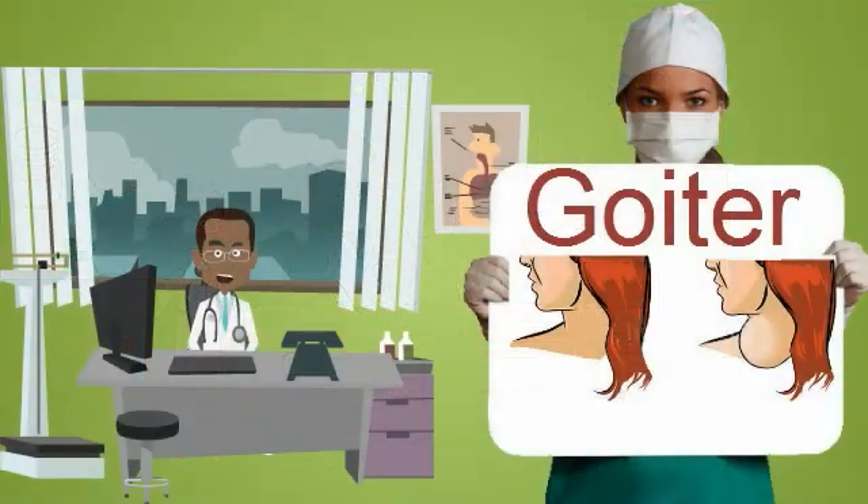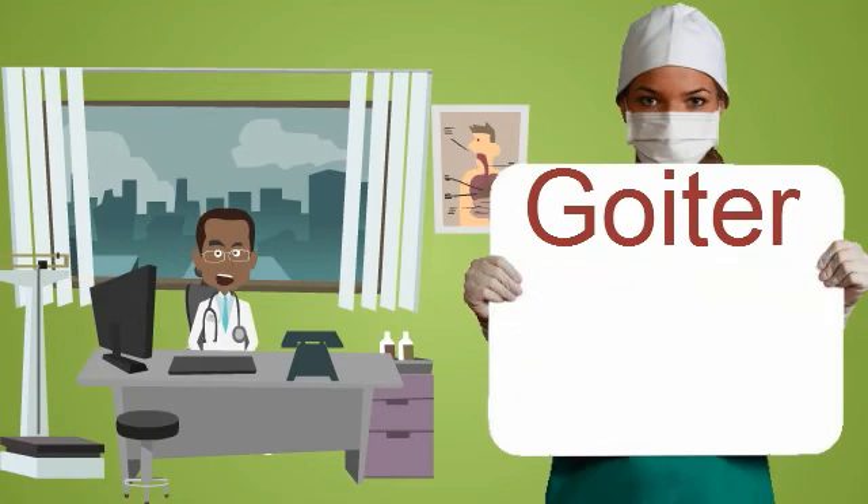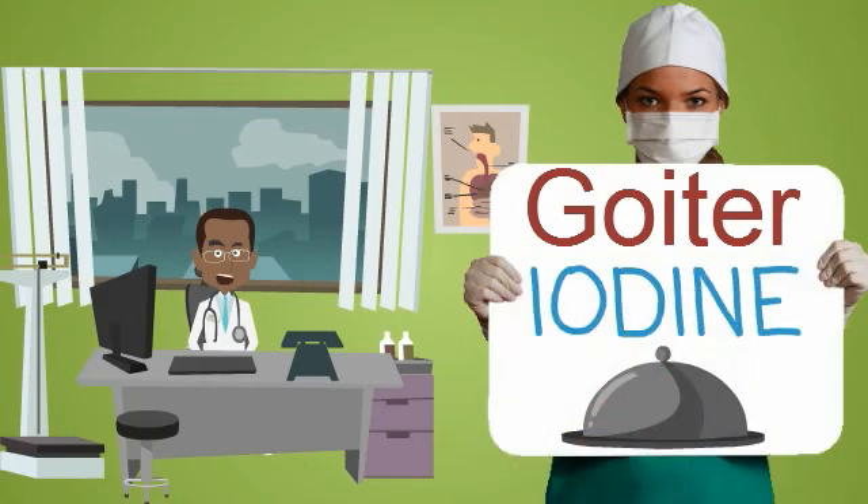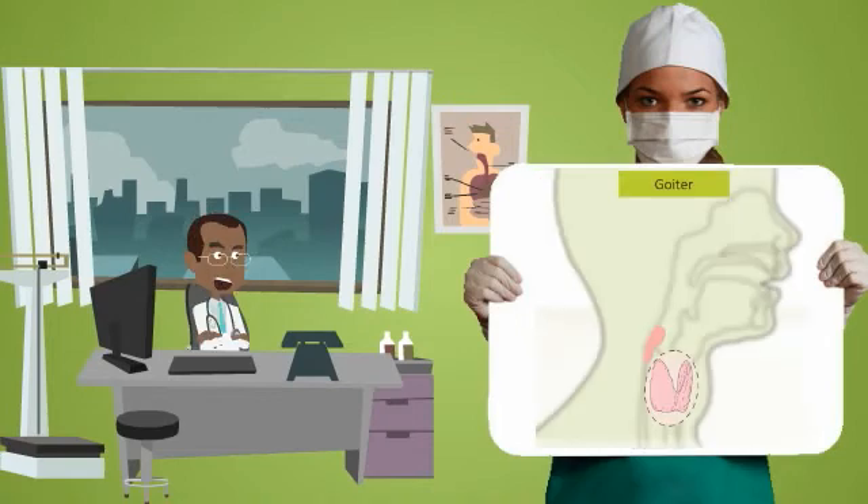In goiter, the thyroid gland gets enlarged. When the thyroid is overactive or underactive, it can get large. If you don't give it enough of what it needs — like iodine — it gets big. When you have goiter, there can be problems with swallowing or breathing. Before treating goiter, the underlying cause must be determined.